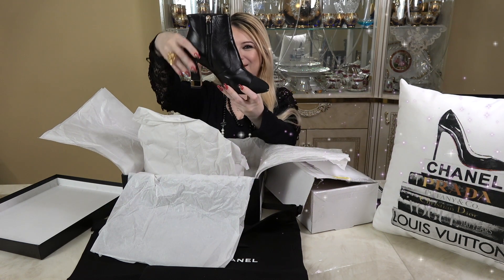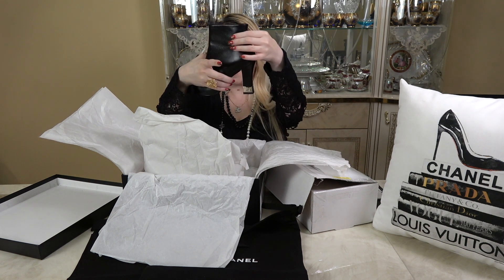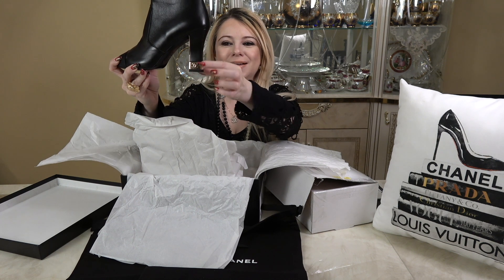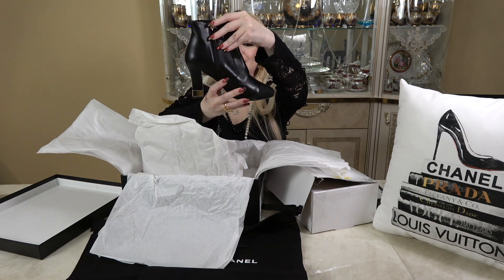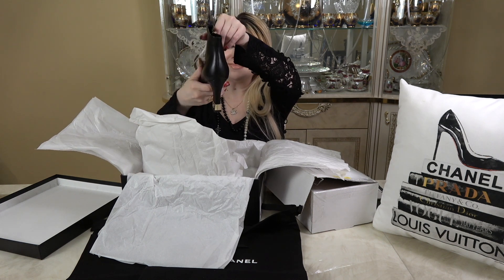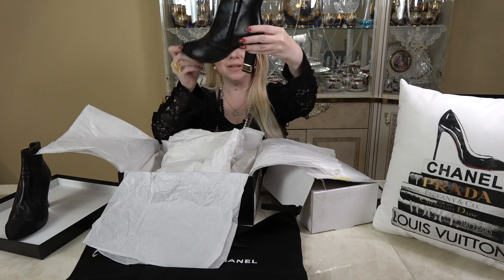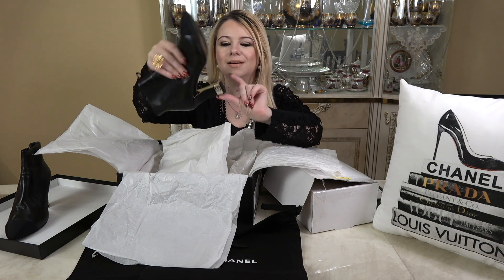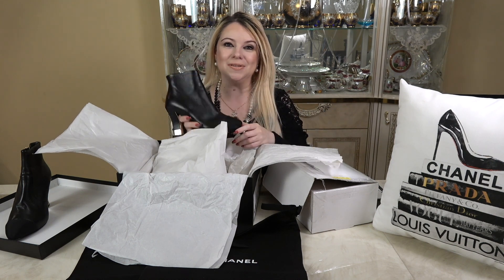Here they are! Oh wow, these are so pretty. Can you see the heel? It has the CC right on the heel in gold, and it has this zipper. The leather feels so soft. They're even more beautiful in person than in the picture — on the inside it's all gold as far as the heel. Let me bring you in closer so you can see.